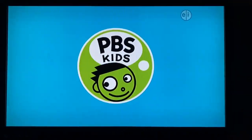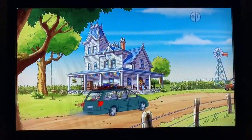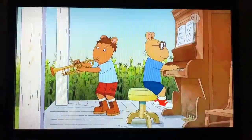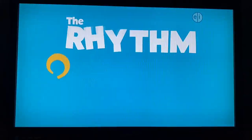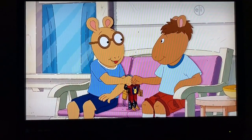PBS Kids is going on a road trip. Are we there yet? Destination, the Reed Family Farm. Welcome, everyone. It's a song-filled one-hour movie, The Rhythm and Roots of Arthur. Monday, January 20th on PBS Kids. Pretty cool, huh?